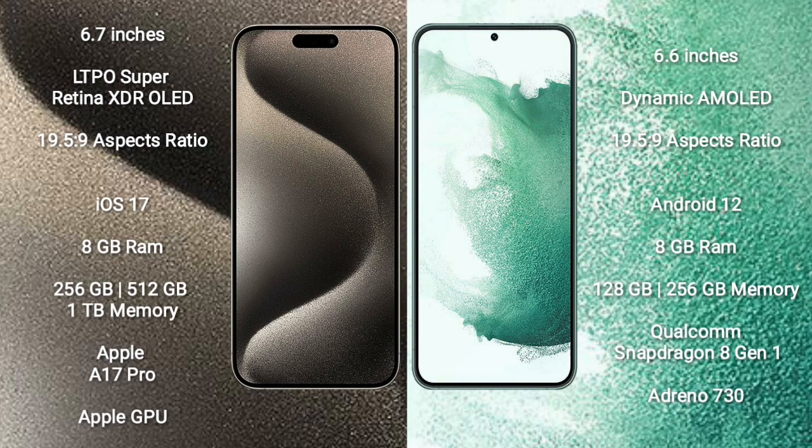Samsung Galaxy S22 Plus comes with a Dynamic AMOLED display and aspect ratio 19.5:9. iPhone 15 Pro Max runs on iOS 17 and Samsung Galaxy S22 Plus runs on Android 12. iPhone 15 Pro Max comes with 8GB RAM and 256GB, 512GB, or 1TB internal storage.